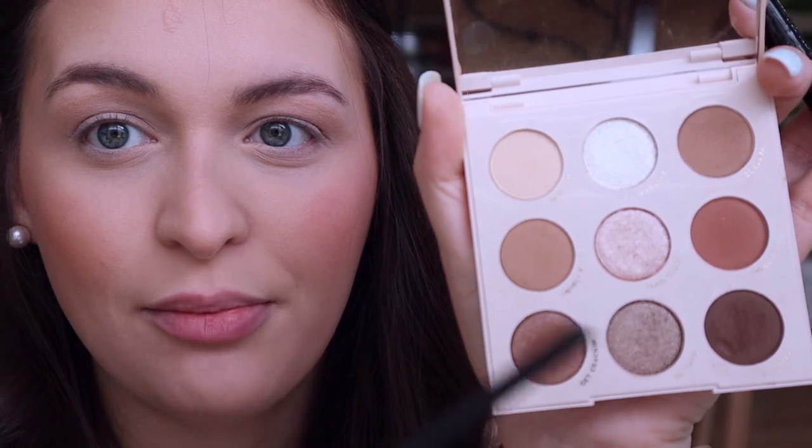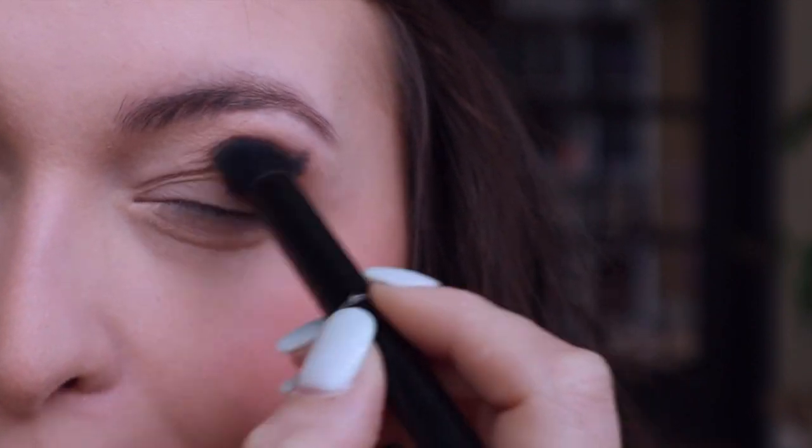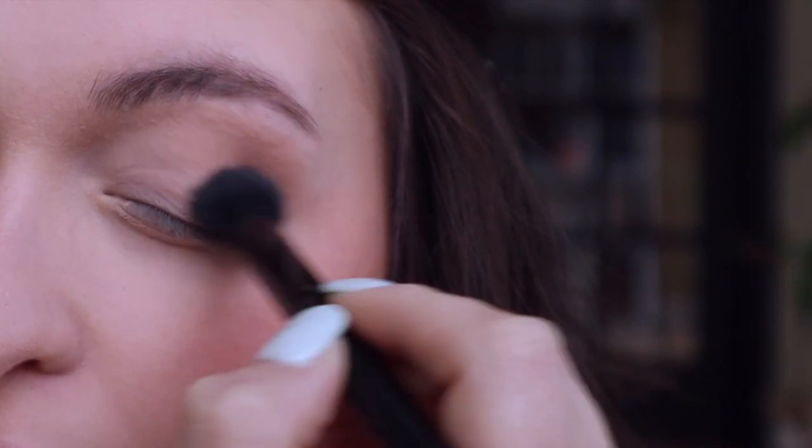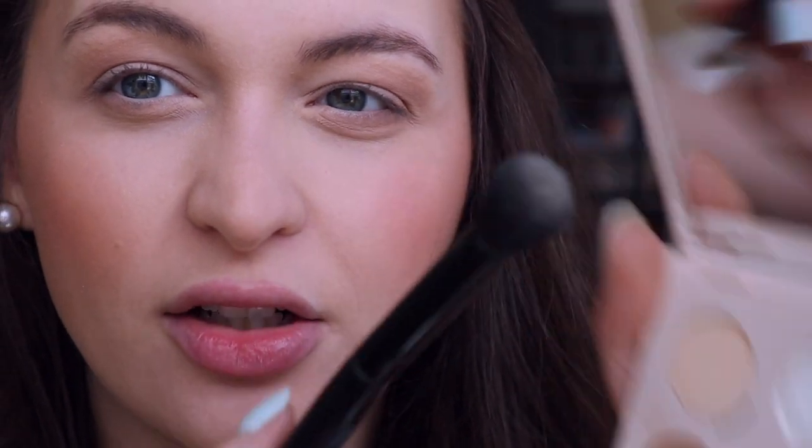I'm going to take that same brush and put it in probably this one. So I do circles and then a sweeping motion — circles to concentrate and then sweeping all over. I'm going to use that same shade and just go in underneath. I'll take the fluffy brush and kind of pinch it. I'm going to take my other fluffy brush and go back in to that lighter shade and blend here just really quickly — not a lot.